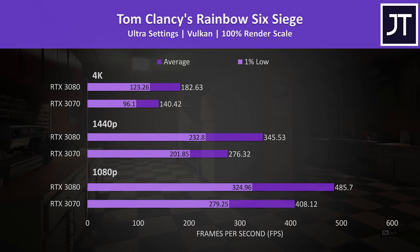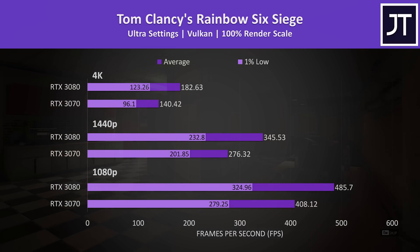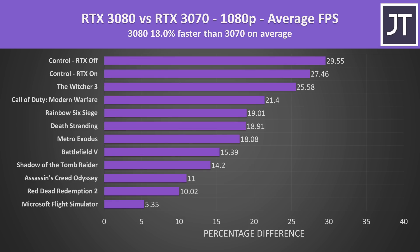Rainbow Six Siege was tested using the game's benchmark tool with Vulkan. Given the 3070 is well above 100 FPS at 4K with max settings, you could probably debate how useful the 3080 would be, but nevertheless it was able to offer 30% higher frame rates at this resolution.